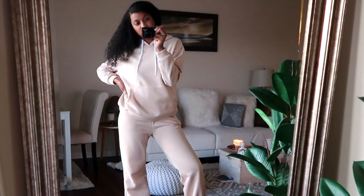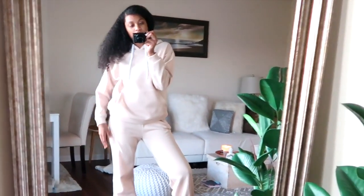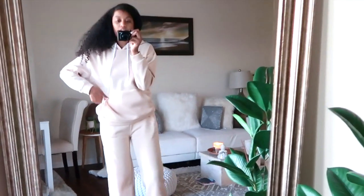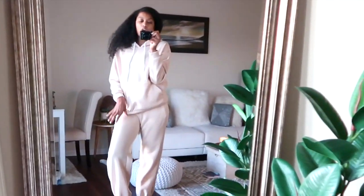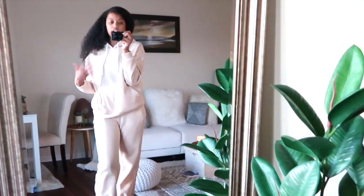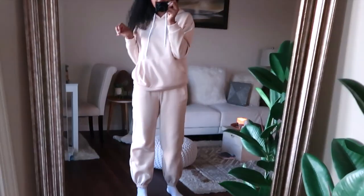You guys let me know down in the comment section if you like this or not, because I have mixed feelings about it — I'm not sure if I like it or not. But it does come with these two pieces together so you're going to pay one price, and it's also super thick.